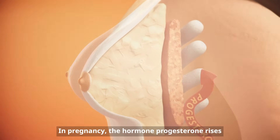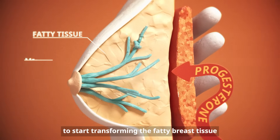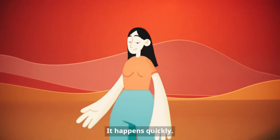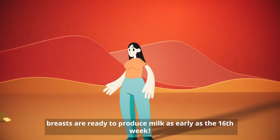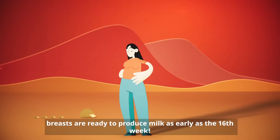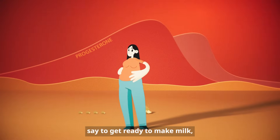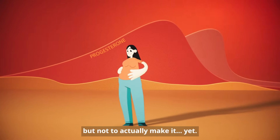In pregnancy, the hormone progesterone rises and tells the body to start transforming the fatty breast tissue into a milk-making system. It happens quickly. In a typically developing pregnancy, breasts are ready to produce milk as early as the 16th week. But the body is clever — those high progesterone levels say to get ready to make milk, but not to actually make it yet.